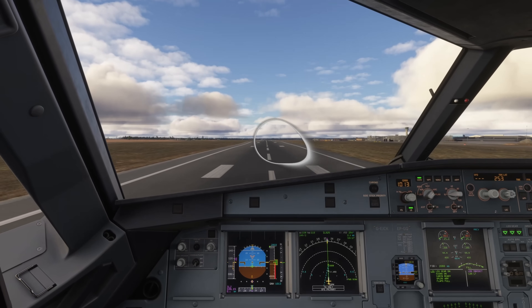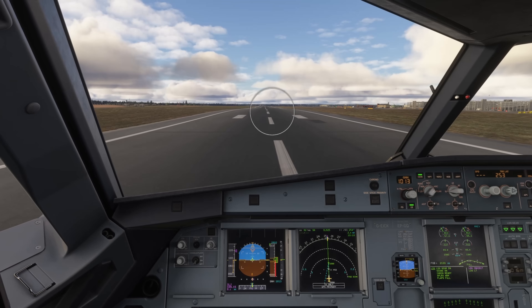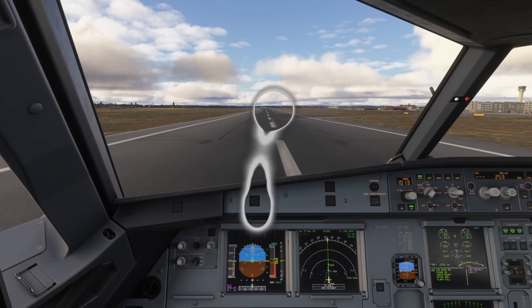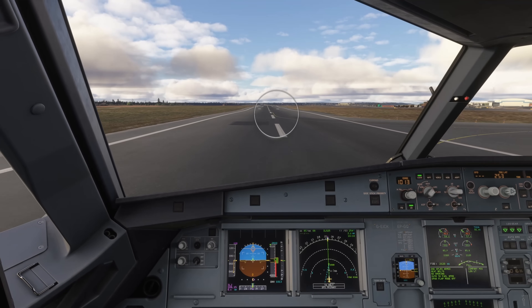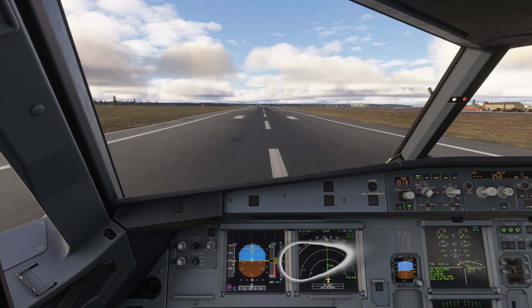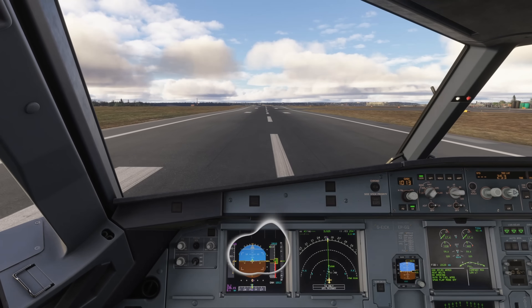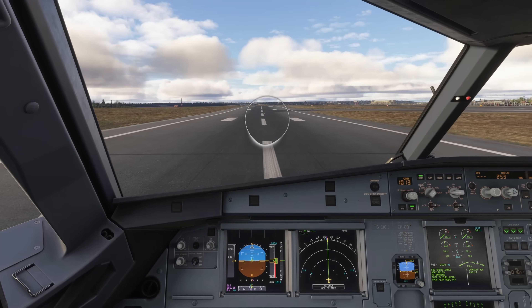Confirming reverse and spoilers. Our speed is decelerating. Reverse is stowed, confirmed. And we'll bring the aircraft to a stop on the runway.